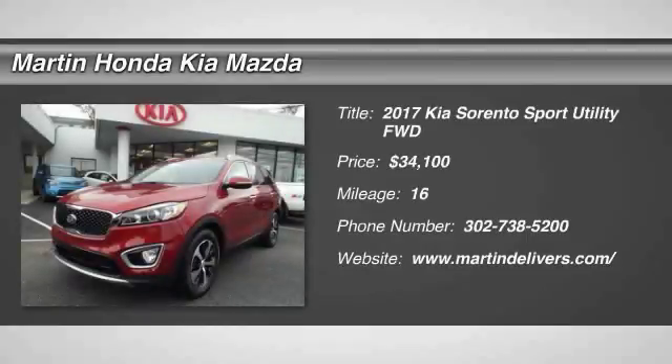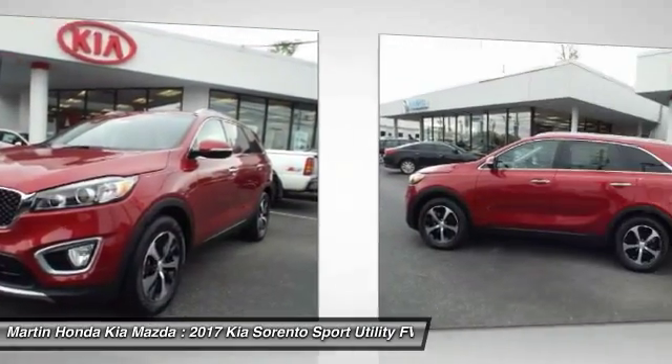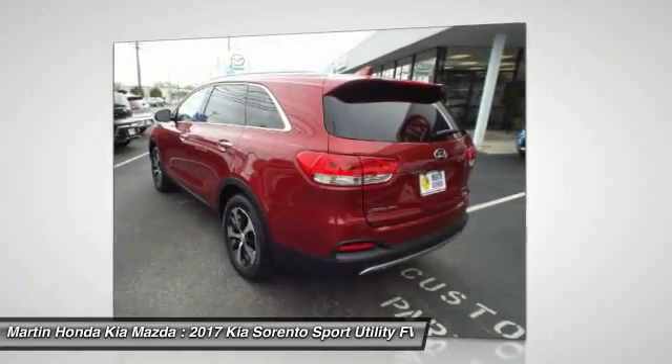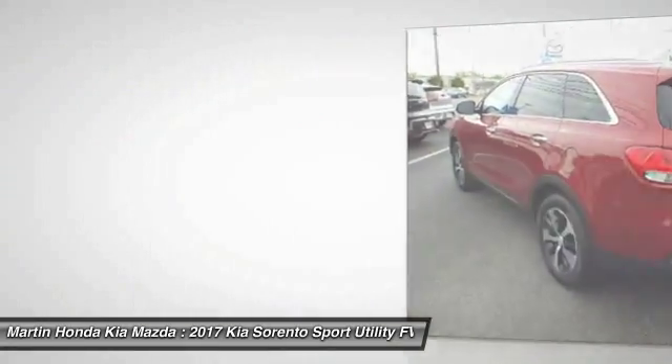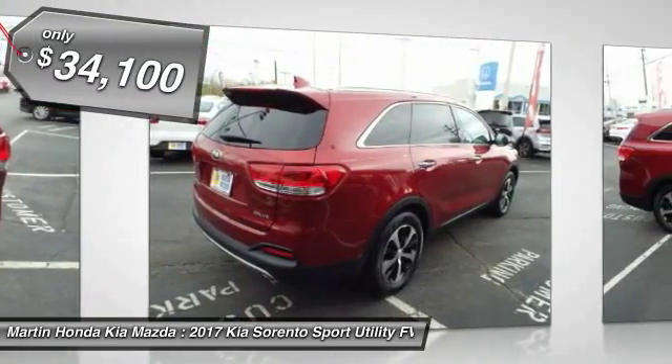Come test drive the 2017 Sorento. The Kia Sorento is a comfortable riding, powerful compact SUV loaded with impressive standard features. Take one look at its stylish, sleek design and you'll want to cross over to a Sorento, and it is priced below $35,000.